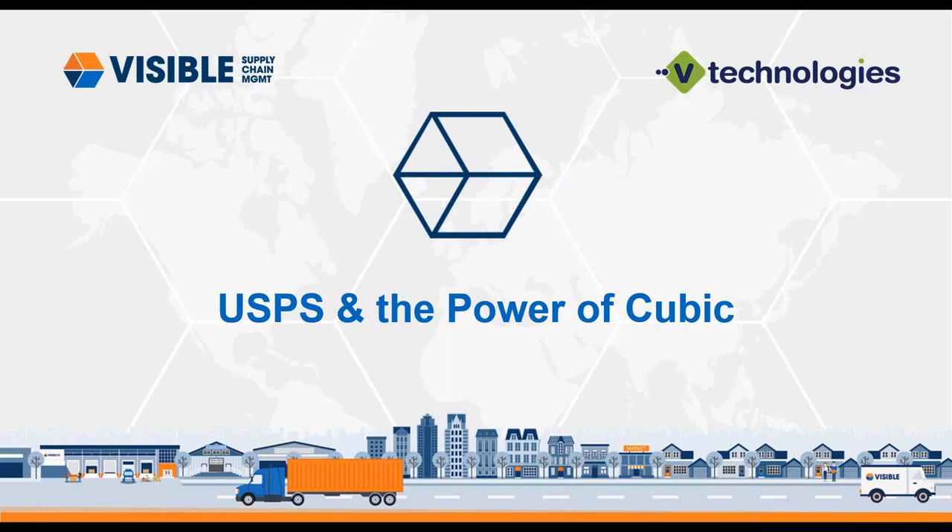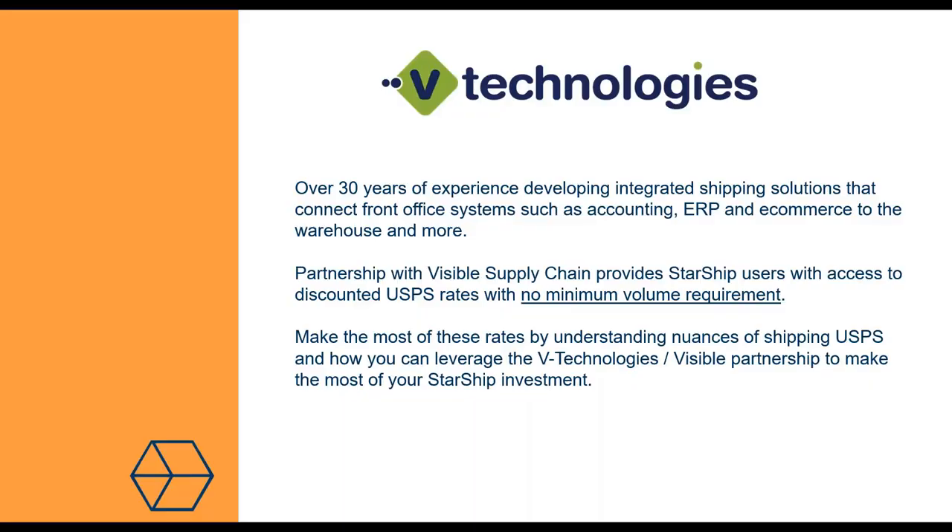There are several different types of registrants today — maybe a combination of Starship customers, current customers, maybe some Shipgear customers looking to think about Starship for a post office solution, and maybe some of you who aren't using either of our products today. A little background about vTechnologies: we've been developing integrated shipping solutions for over 30 years. Our niche has always been connecting the warehouse to the front office, via accounting systems, ERP systems, or e-commerce solutions and platforms.